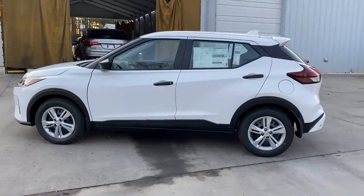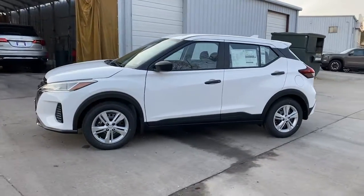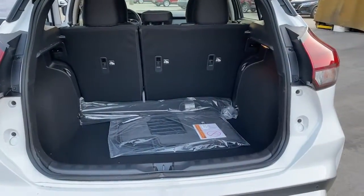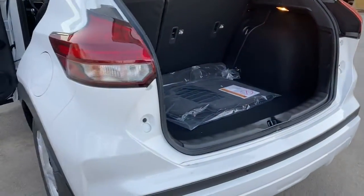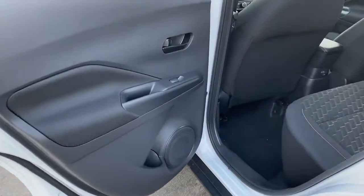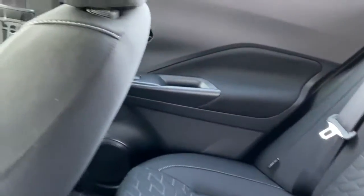The following are some of this vehicle's highlighted options: keyless entry, heated mirrors, keyless start, backup camera, blind spot monitor, Bluetooth connection, steering wheel audio controls, stability control, traction control, pass-through rear seat.